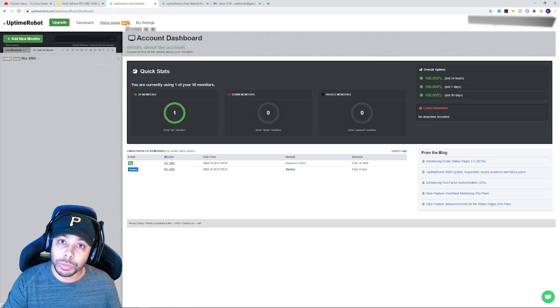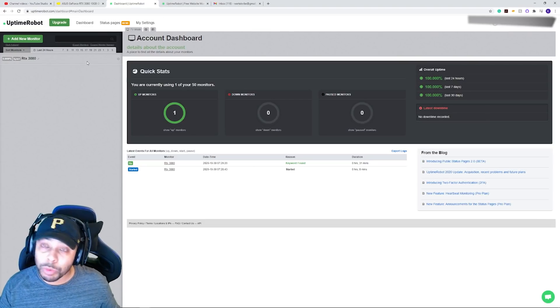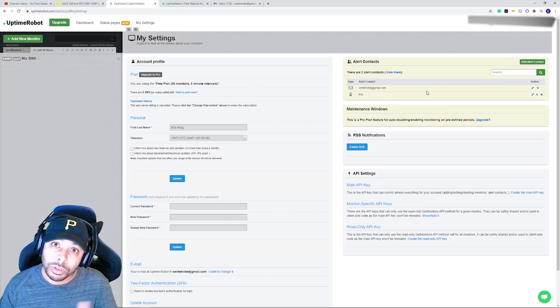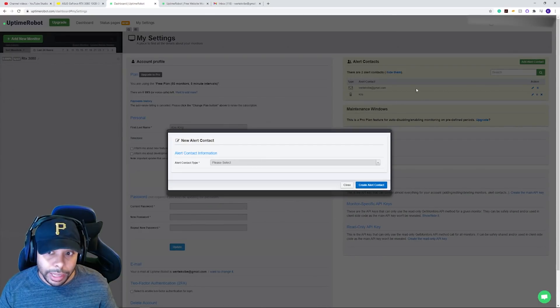Once you're at the dashboard, this is where we're going to actually set up the alert. From the dashboard page, go click 'My Settings.' Once you're at My Settings, go over to the far right — at the top right you should see 'Add an Alert,' so go ahead and click that.